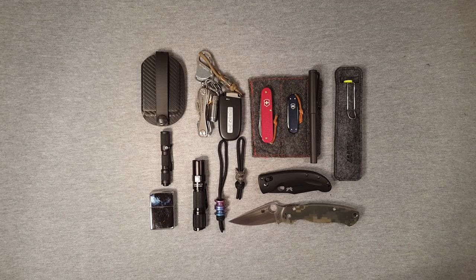Hi guys, Everyday Knife Guy here. It's been quite a few months since I did an EDC update or discussion of the kind of gear that I've been carrying most recently.